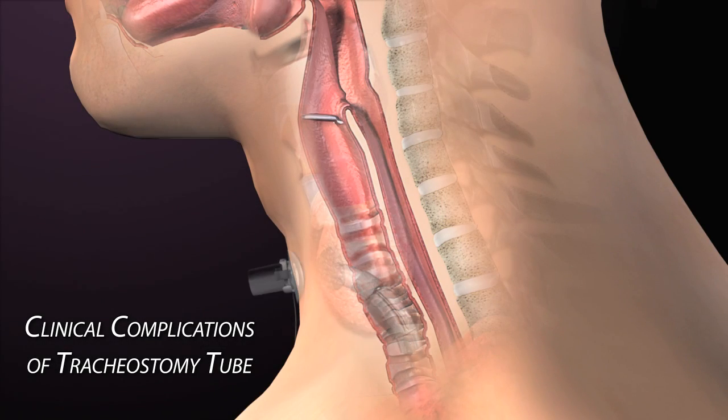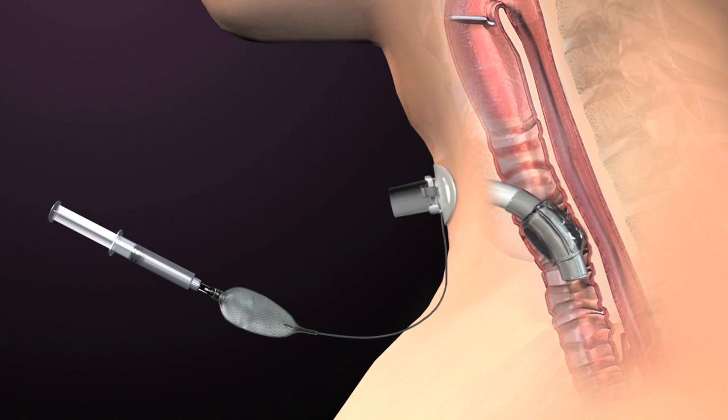When a tracheostomy tube is introduced, the functions of the airway can be dramatically changed.